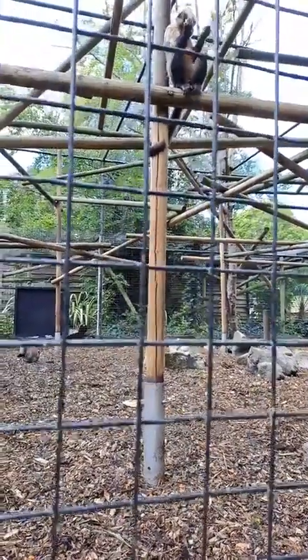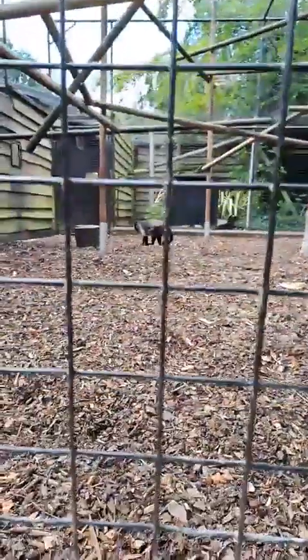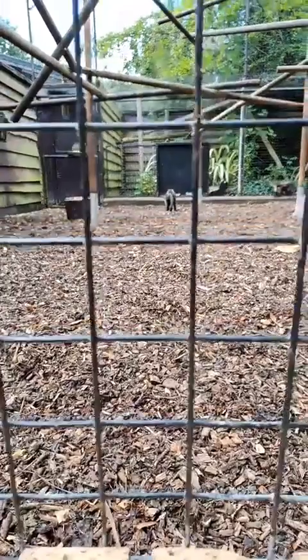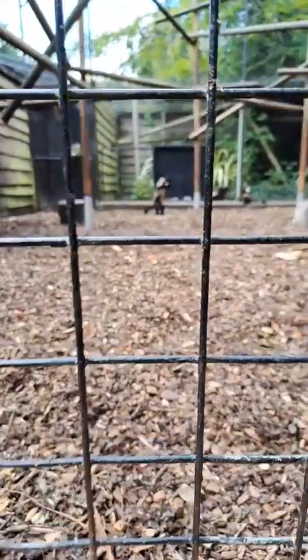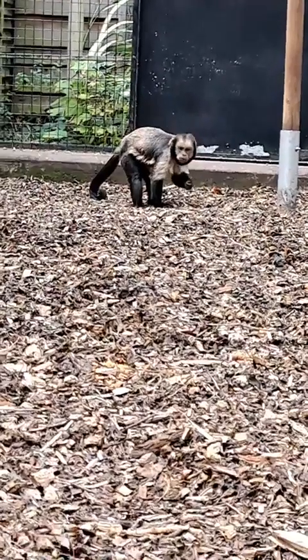I'm not sure of any exact distances they can jump, Tim, but they do have a good jump on them. As with the majority of primate species, they're very adept at climbing and jumping. I haven't got an exact figure on that, but a fair distance.